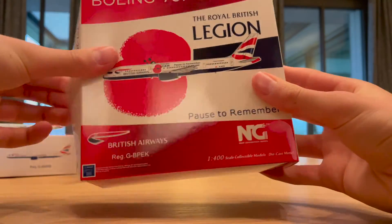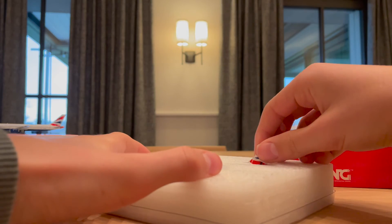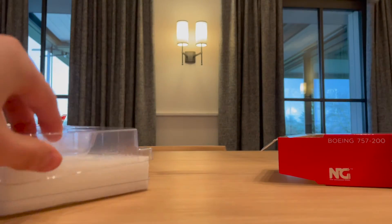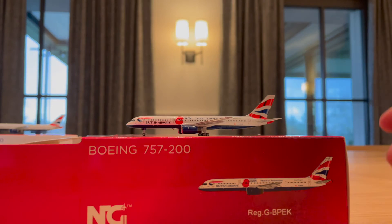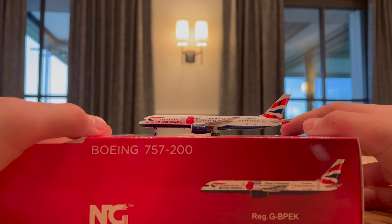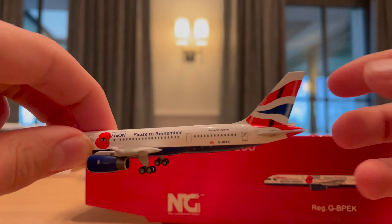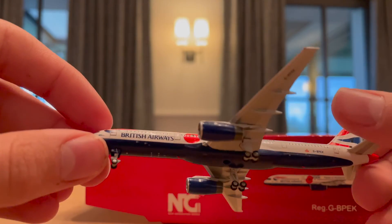Second unboxing is the Royal British Legion livery in Echo-Kilo. I've been trying to pick this one up for a few months ever since it got announced. Taking it out of the box — the wonderful Rolls-Royce engines look great. There's wonderful detailing with the poppy, 'United Kingdom' on the back, the poppy with the Royal British Legion branding, and 'Pause to Remember' inscription.